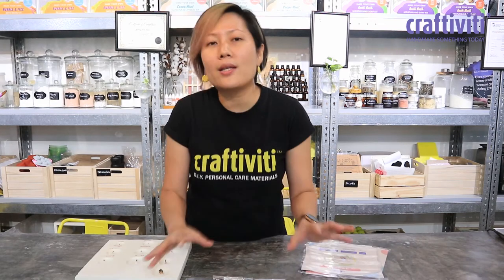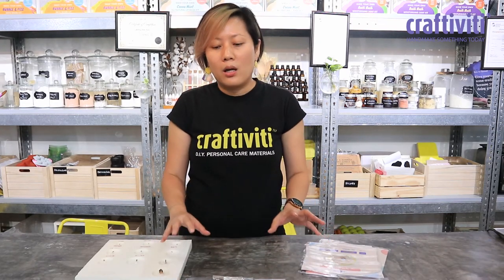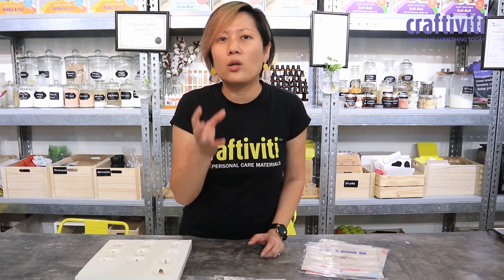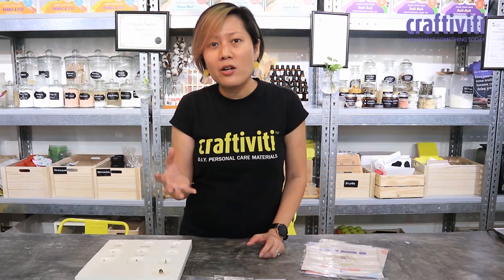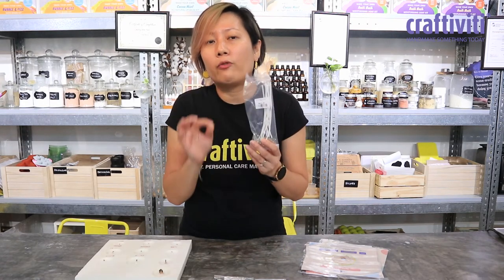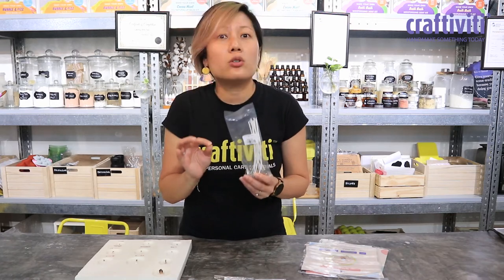Wicks basically depend on a lot of technology behind them, so make sure if you're making candles — and you're spending so much money on the waxes, fragrances, and jars — you want to make sure that the wicks are the perfect wicks for your candles and you need to do a lot of research.